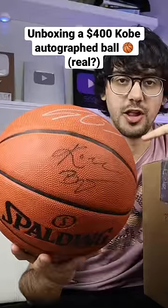I bought the cheapest Kobe Bryant autographed basketball online and I'm pretty sure it's fake. But I bought a more promising one for $400, and today we unbox it.